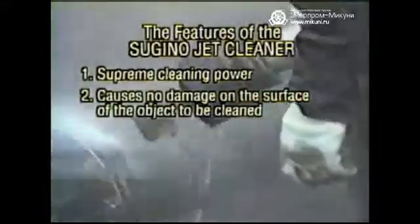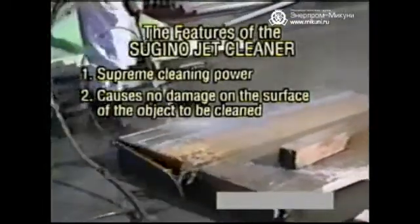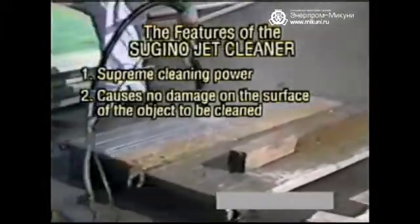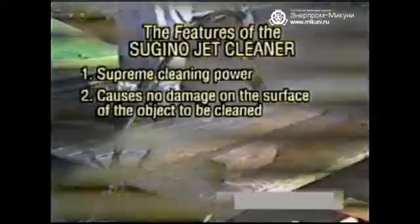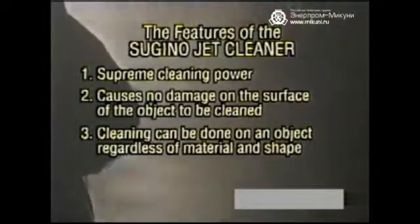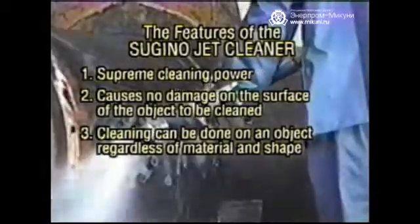The surface of the object to be cleaned will not be damaged through cleaning with the Sugino jet cleaner. This is because the cleaning is done by water spray, not by mechanical or chemical methods. If it is safe to apply water to the object and the force of the water jet can be safely applied to it, effective cleaning can be accomplished by the Sugino jet cleaner.